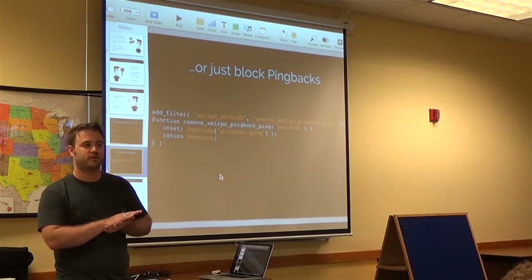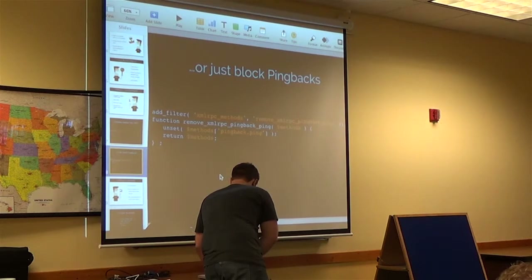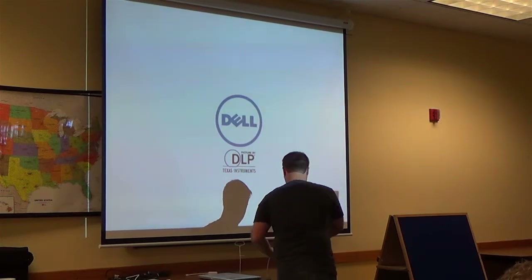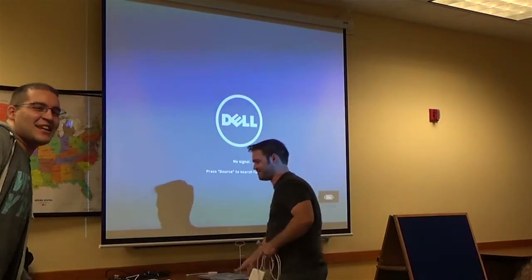All right, thanks for your time. All right, moving at a nice clip here today. I like it — keeping us on schedule.